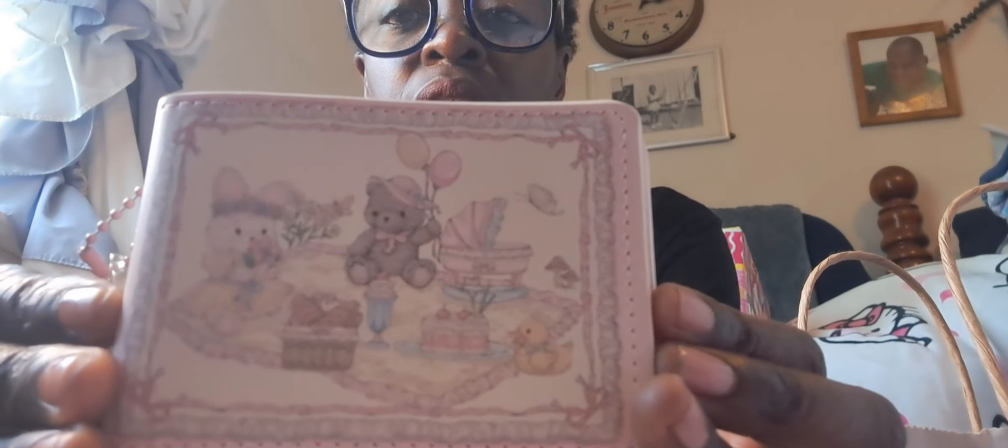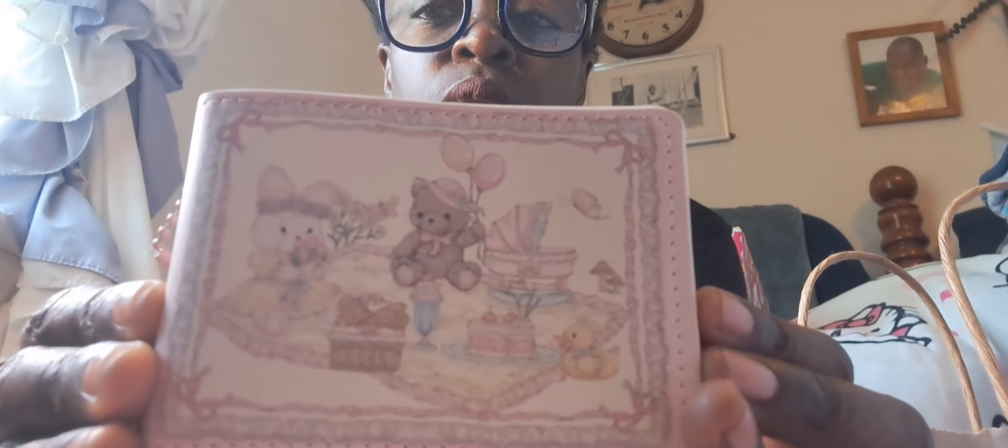This is another wallet I got from Sheen. I love this — it takes me back to like the mid-seventies and eighties. I can't remember the name of the print but there is a name for it. It's like a pale pink. It is a wallet I'm so going to use. I love the cake, the duck, and the bear with the balloon — so cute. This came from Sheen and it does come with a charm on it as well.